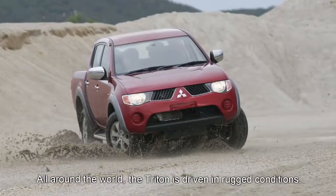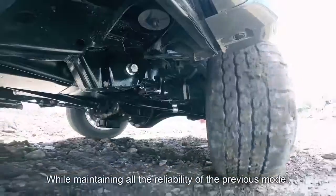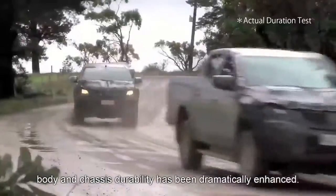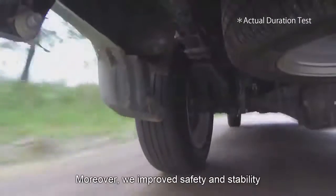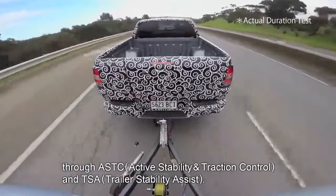All around the world, the Triton is driven in rugged conditions. While maintaining all the reliability of the previous model, body and chassis durability has been dramatically enhanced. Moreover, we improved safety and stability through ASTC and TSA.